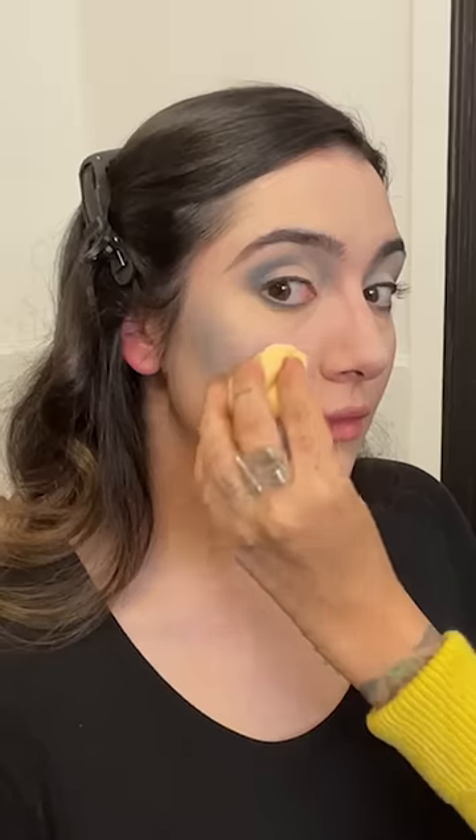My makeup artist friend Cece Anderson gave me a look inspired by early film makeup diagrams, with blue and lavender powders used all over my face to cancel out any redness, and yellow lipstick for a more natural-looking lip. Obviously, this filter doesn't exactly imitate how early film would interpret these colors, but you can kind of get a sense of how something that looks super unnatural in color can translate really differently in black and white.